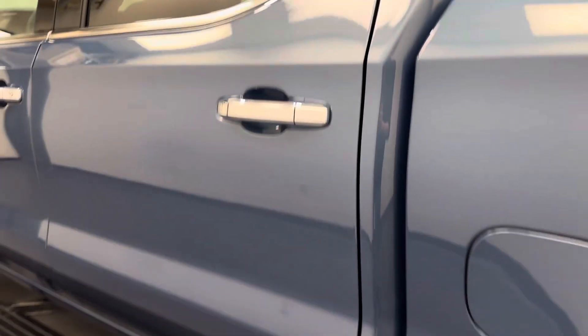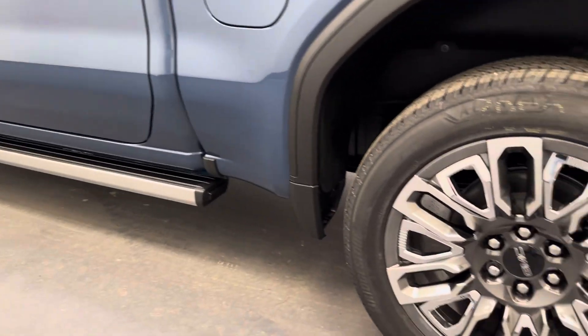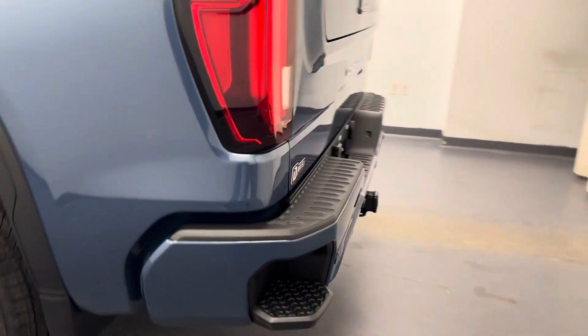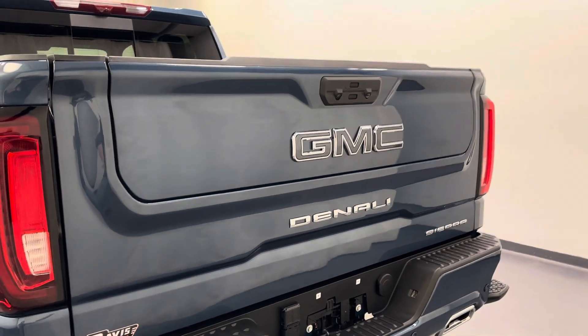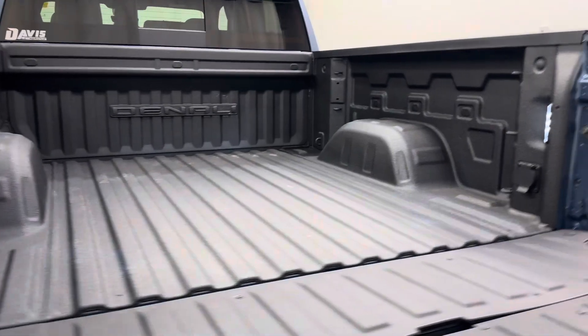On the exterior, we have retractable running boards, 22-inch aluminum rims, a tailgate step, a rear parking aid, a multi-gate tailgate, and a spray-on bed liner.